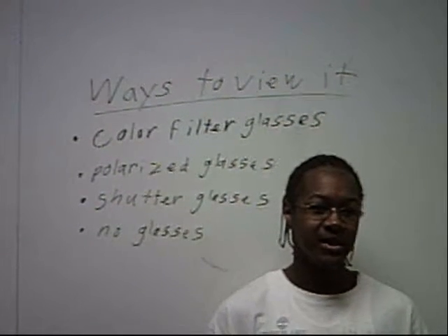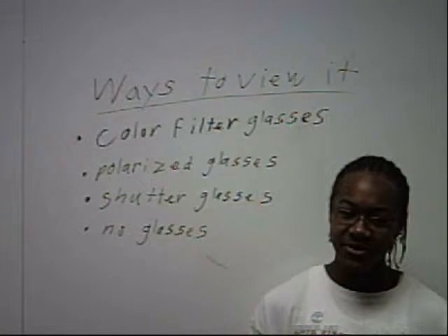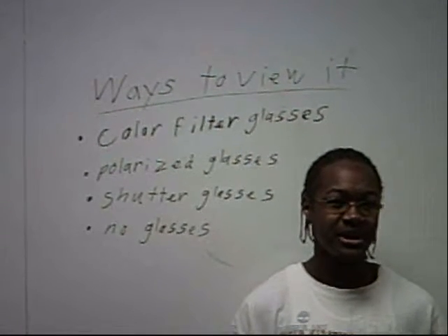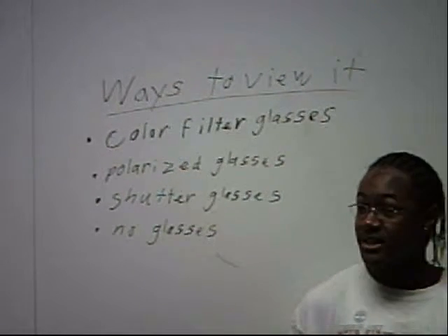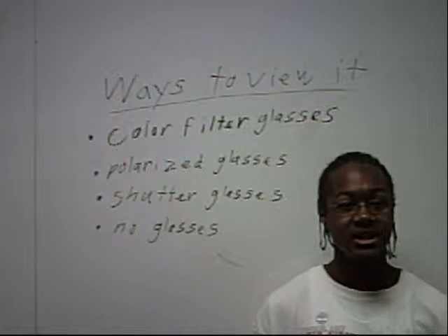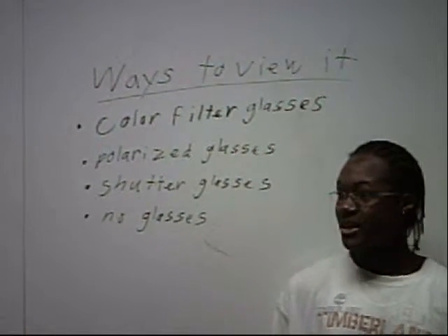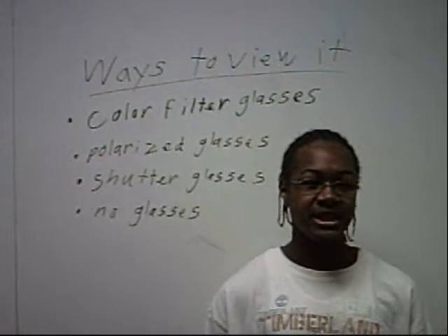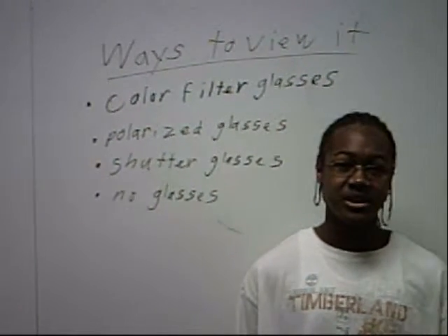There are two ways to do 3D TV, and one of those ways involves using glasses. They have color filter glasses, which use two different colors for your left and right eye, but these went out of style years ago and are generally not used anymore. They have polarized glasses, which use polarization to control what your eyes see in the light to create a 3D image. Shutter glasses are self-explanatory — they use shutters over each eye that can move at speeds up to 250 hertz to create a 3D image.